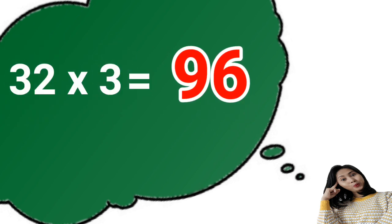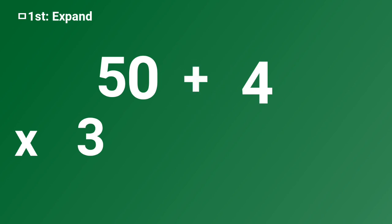32 times 3 is 96. Try some more. I will guide you.